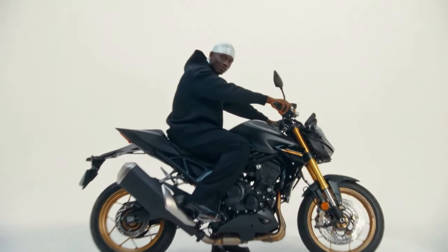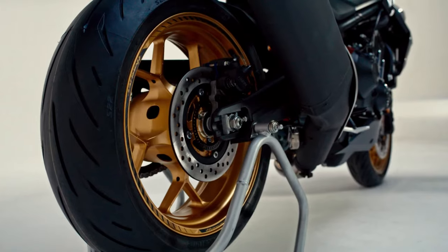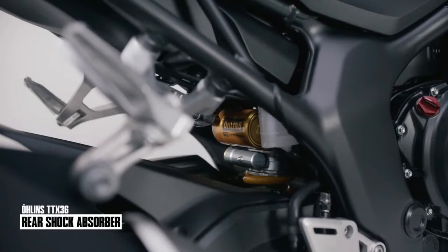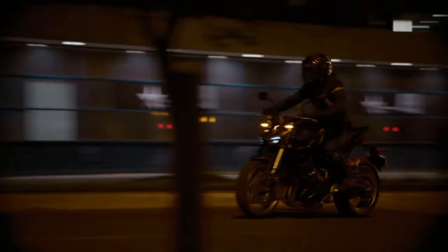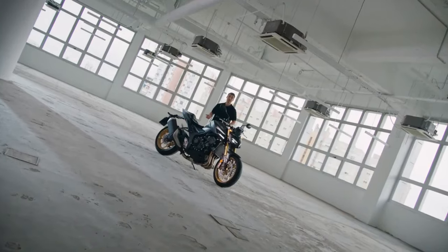The SP Variant offers enhanced power and torque, along with exclusive design features and color options. Honda has announced the CB1000 Hornet and its SP Variant as part of its 2025 lineup, expanding the Hornet series in Europe.